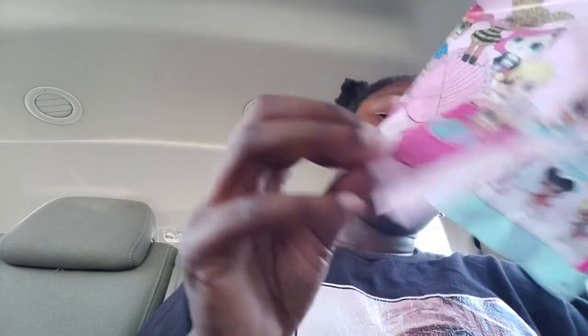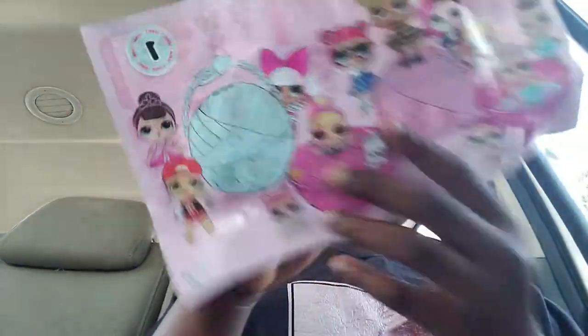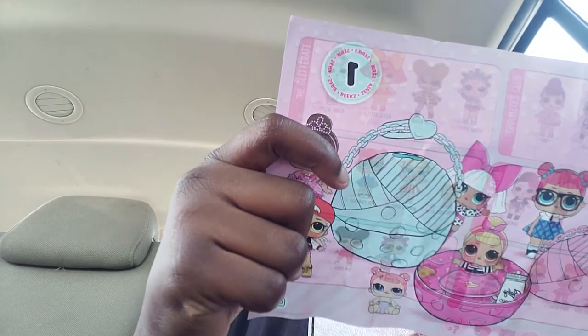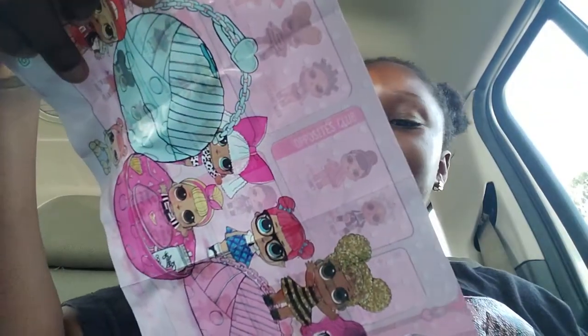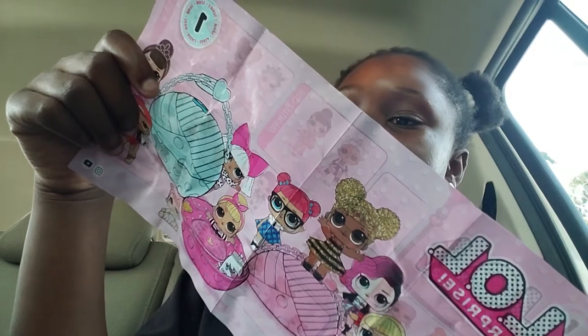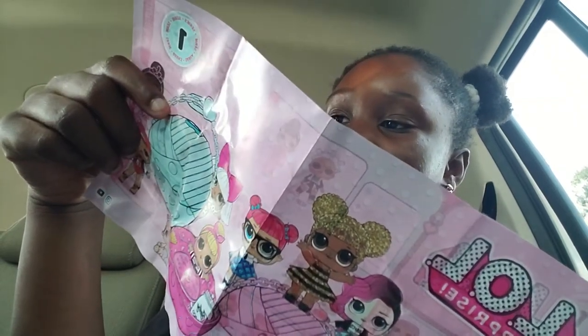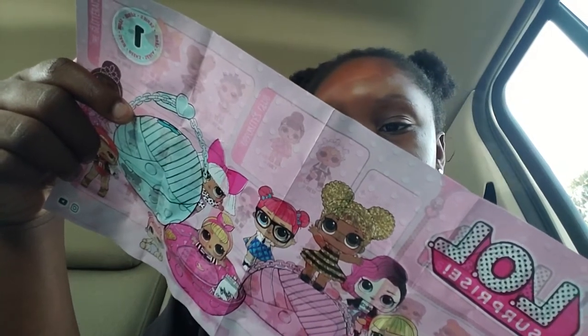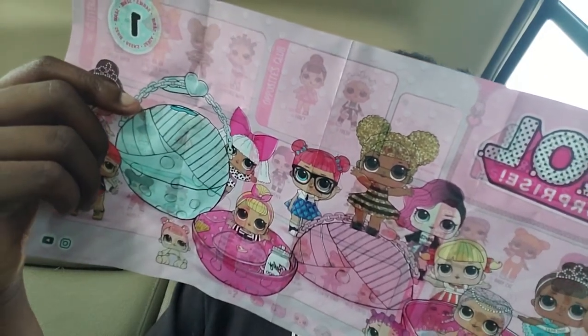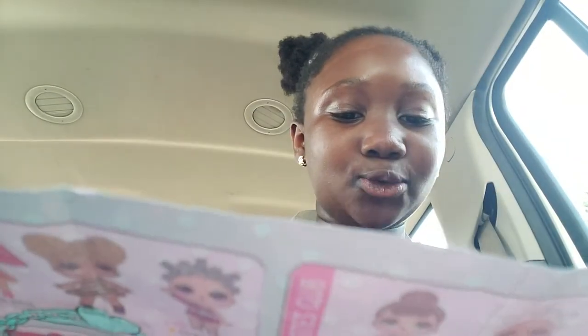Now let's look at the checklist and see. I think I'm gonna keep these, you know. We'll put the instructions aside since I already know how to do it. I think I've seen mine. So this is her — I think she's from the... her name is MC Swing! That's her name — MC Swing.